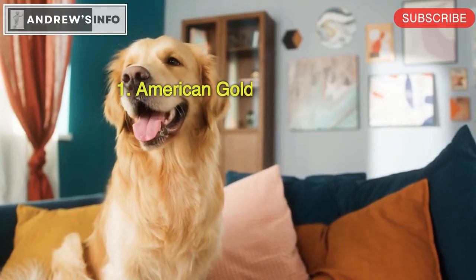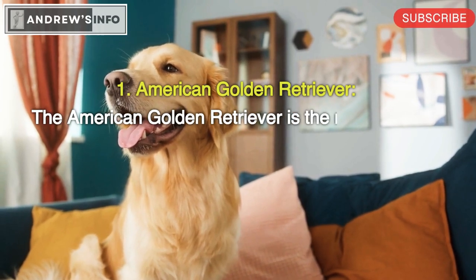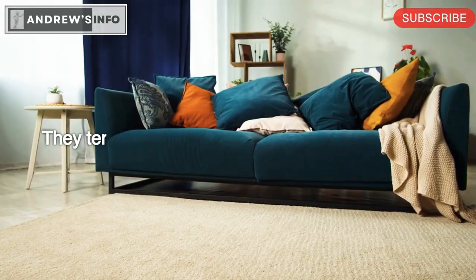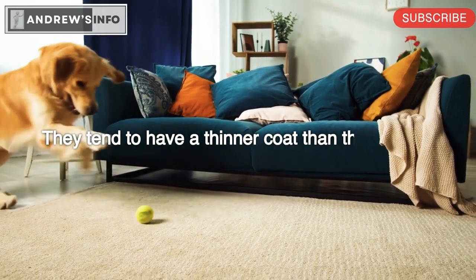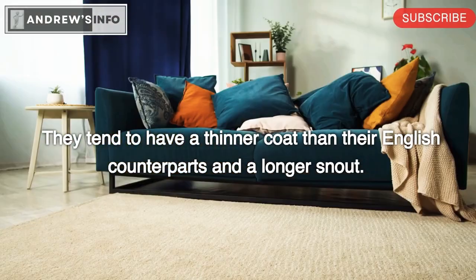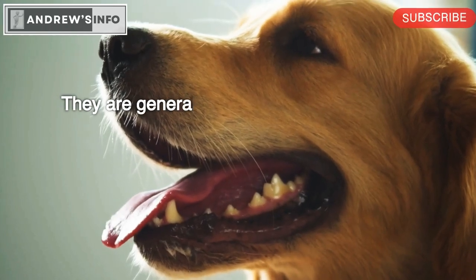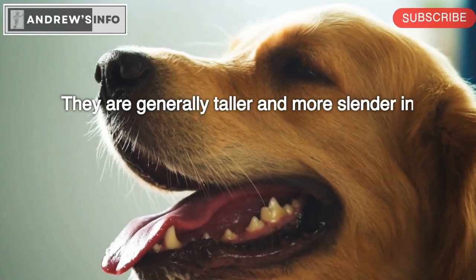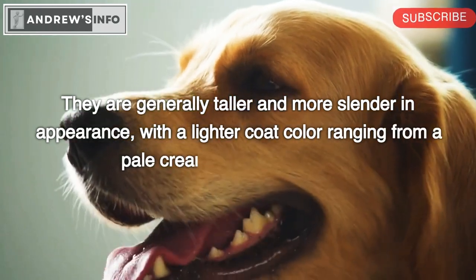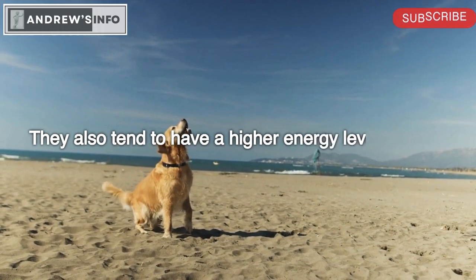American Golden Retriever. The American Golden Retriever is the most common type of Golden Retriever. They tend to have a thinner coat than their English counterparts and a longer snout. They are generally taller and more slender in appearance, with a lighter coat color ranging from a pale cream to a golden color. They also tend to have a higher energy level than the other types.